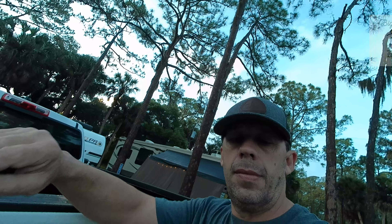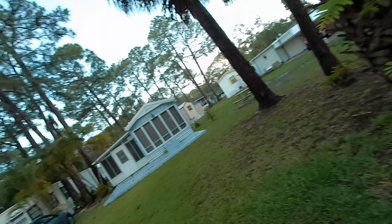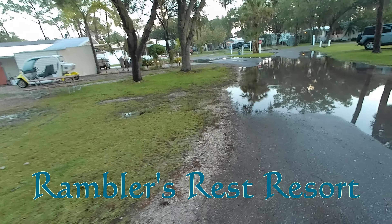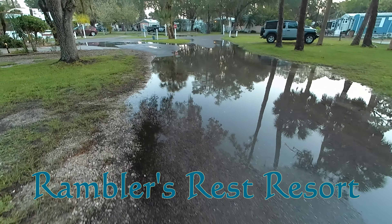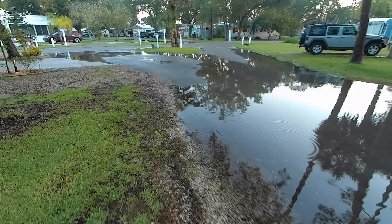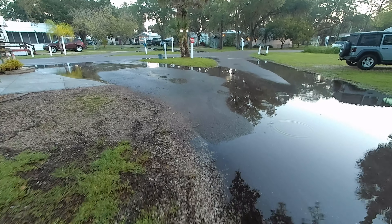Good morning. We are at our resort and one of the complaints I heard about this place was that it flooded. Now the water has already come down a little bit, but I'll walk over here and show you. There is some standing water. Like I said it already came down quite a bit — all of this right here was under water.